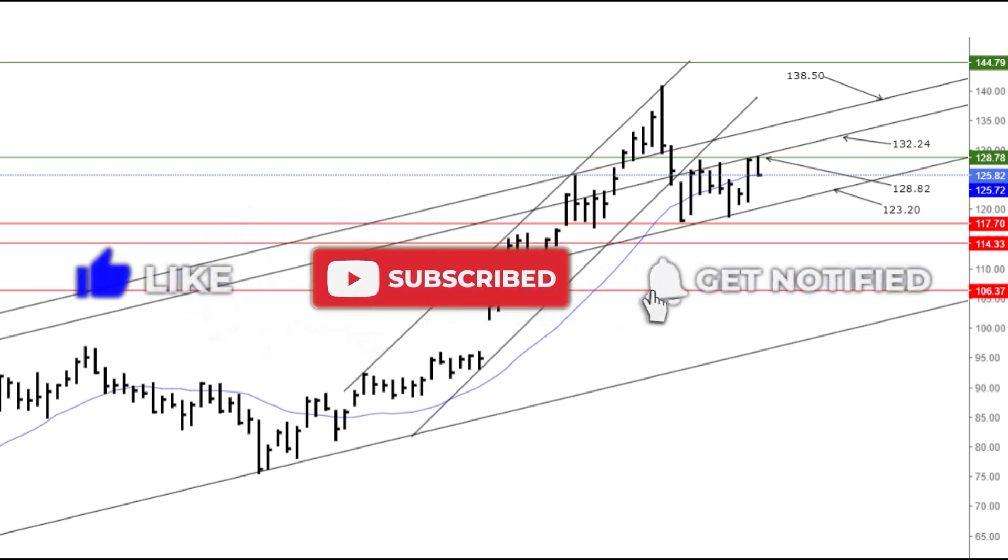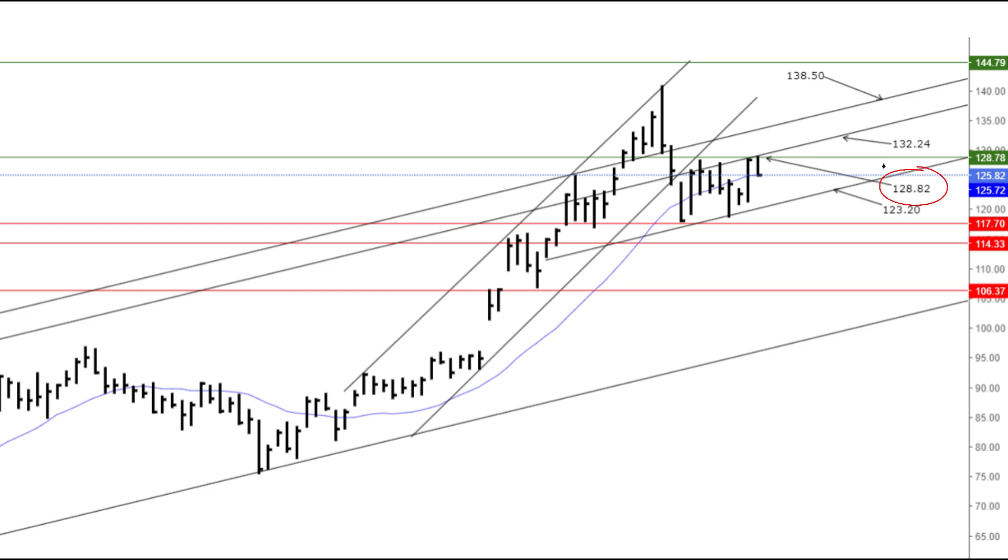My trading strategy on this is simple. If NVIDIA breaks above the $128.82 resistance, it could move towards the next resistance at $132.24. A breakout above $132.24 might push the stock towards the upper trend line and the $138.50 resistance level. Traders might consider entering long positions or September or August 130, 135 calls on a confirmed breakout above $128.82, with a target of $132.24 and $138.50, placing stop-loss orders below $125.72 20-day MA.